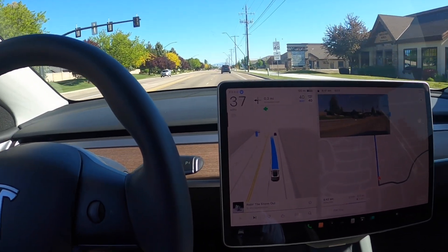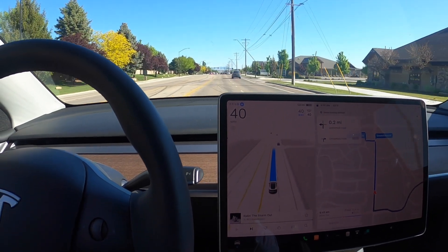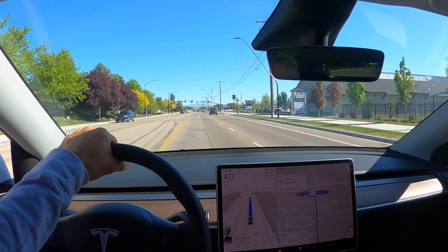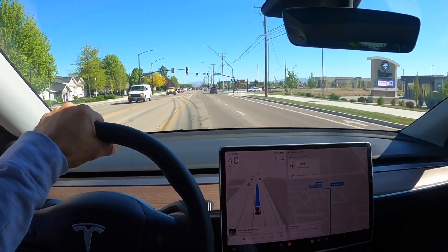It's accelerating pretty hard now and needs to get over to the left. So far this is pretty impressive — it's definitely a step up from version 11. It does make you appreciate the technology. It's a good sales tactic to offer this as a trial.